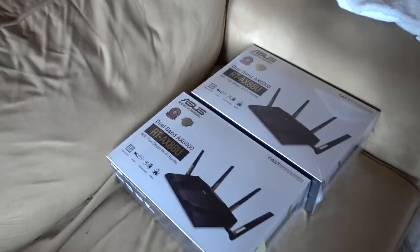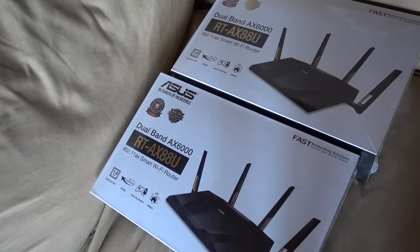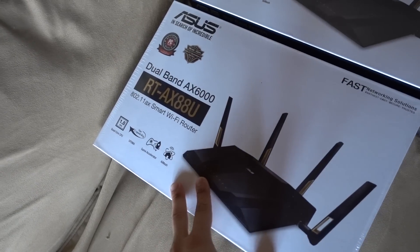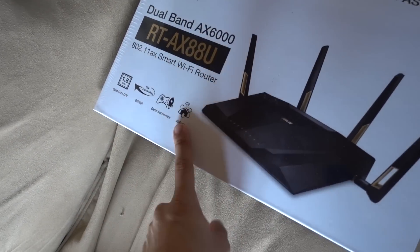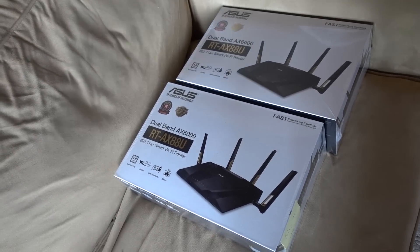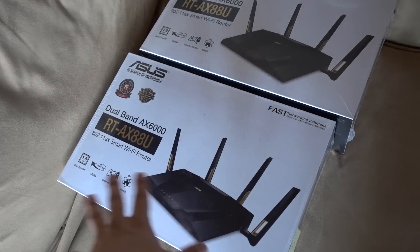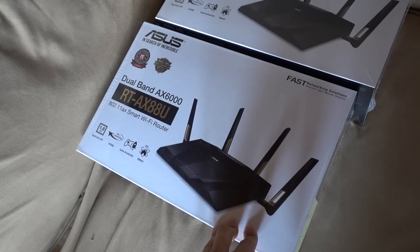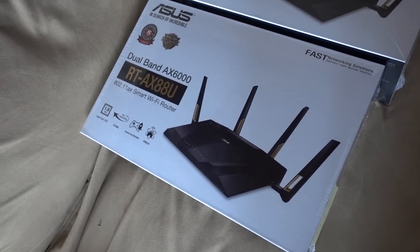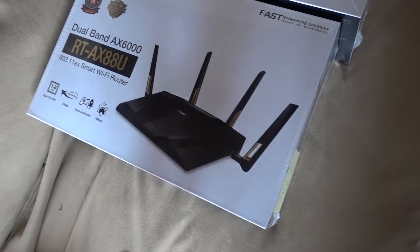We're going to remedy our problem today with a couple of these RTAX88U routers from ASUS. ASUS was actually the first to come to market with an AX mesh solution. So we're going to be setting up a mesh network today with the AX standard, 802.11ax. This is a vast improvement over AC for a number of reasons — first of all, we're getting much faster speeds. The ceiling is much higher with AX because the channels are a lot wider and there's more bandwidth available.